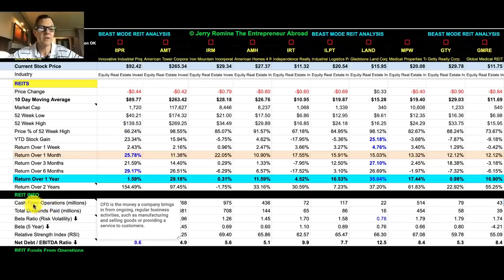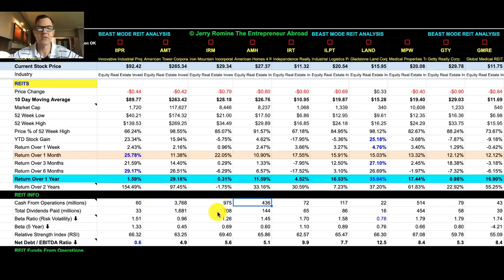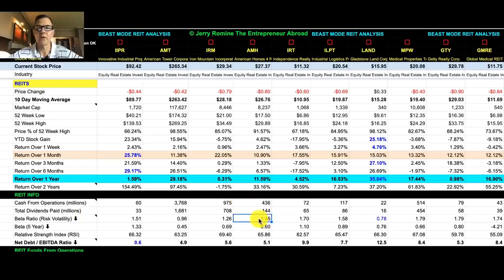Being a new Beast Mode analysis, let's go through some of the different fields. Under REIT info, we've got cash from operations — CFO is the money a company brings in from ongoing regular business activities, such as manufacturing and selling goods or providing services to customers, and this is in millions. We've got total dividends paid, and remember REITs pay out 90% of their taxable income. We have the beta ratio, which is risk volatility, and ideally we want that number to be around one or lower. I also include a five-year beta, since REITs are really good for long-term investments because they have a huge tax savings if you own them for over one year.